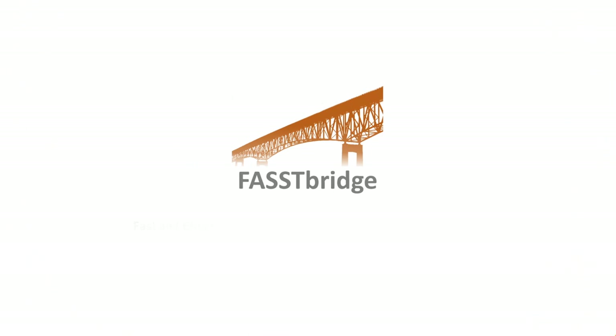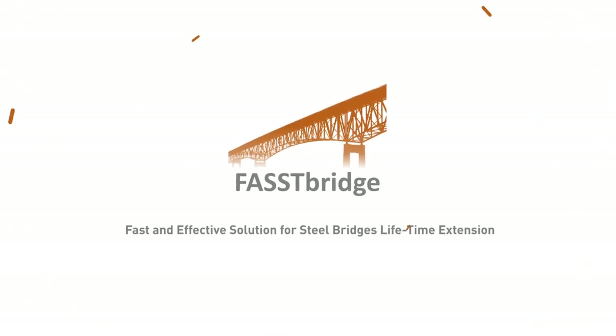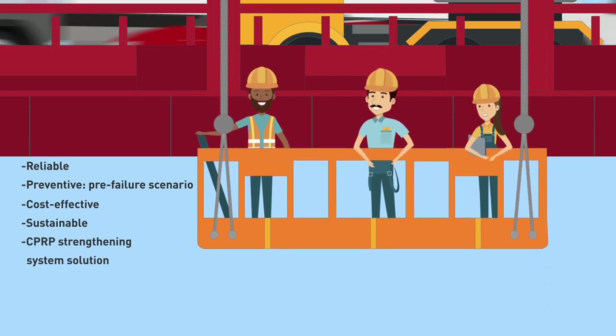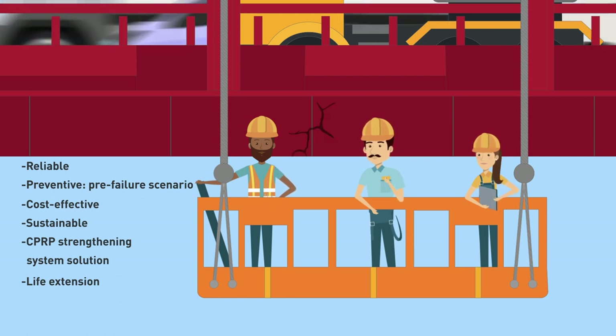Fast Bridge: a fast and effective solution for steel bridge lifetime extension. Fast Bridge is developing and demonstrating a reliable preventative pre-failure scenario — a cost-effective and sustainable CFRP strengthening system solution for steel bridge lifetime extension at a fatigue pre-failure scenario.